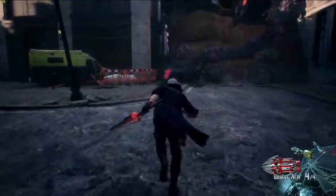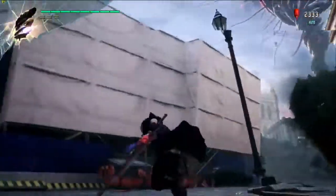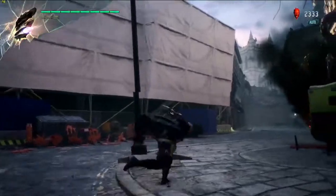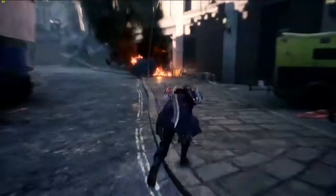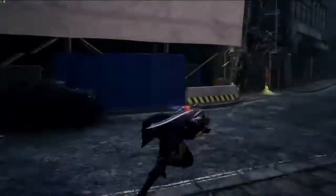I want to give a really, really big thanks to our partners at Capcom for letting us show DMC5 before it launches. This title launches March 8th, and we're really excited to be working with Capcom on it. Thank you very much, Chris.